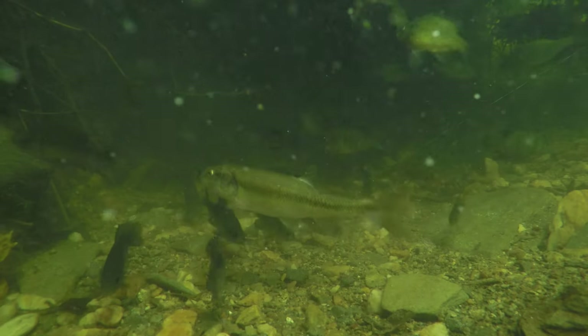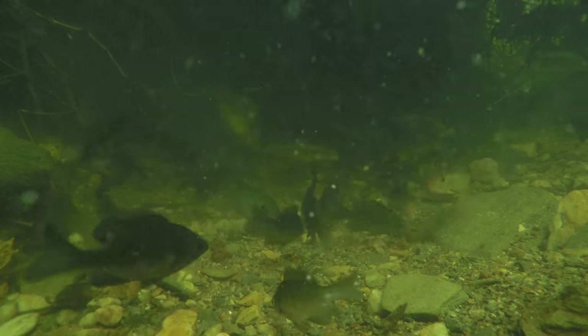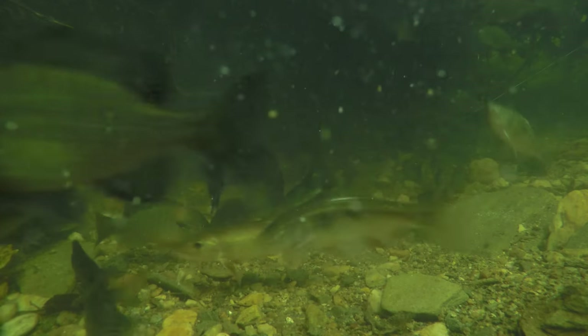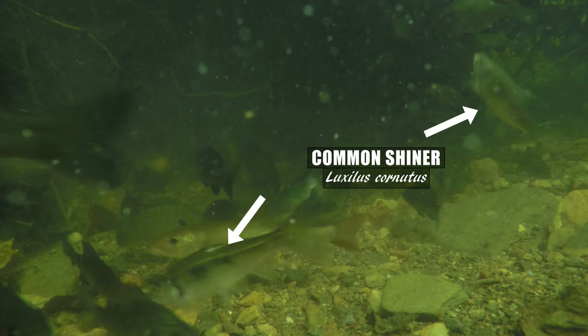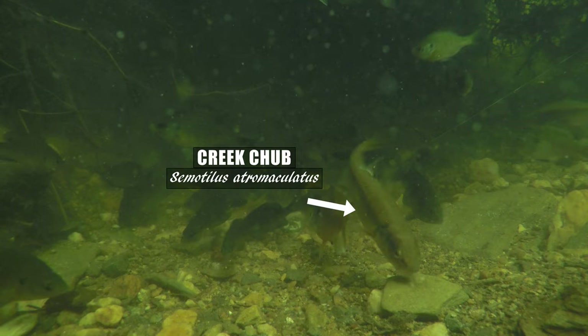But here in this creek, it's just really cool seeing these fish and how they're demolishing this bait. It's interesting seeing how these common shiners just zip through, while the creek chubs have a more passive approach.